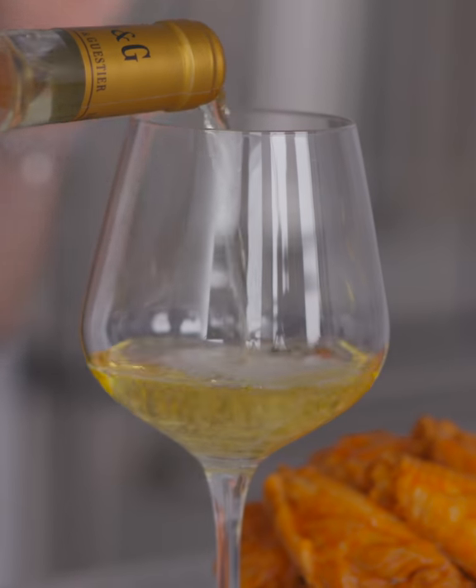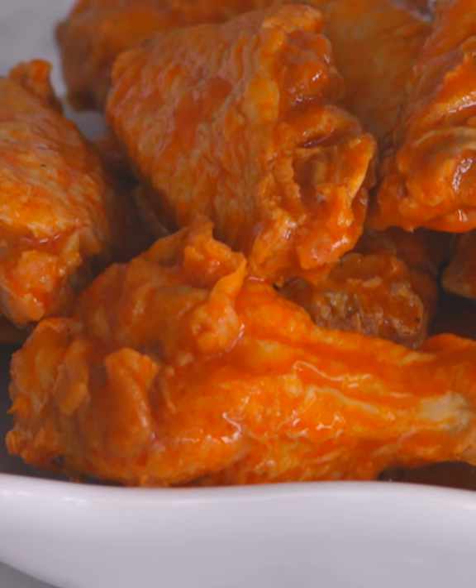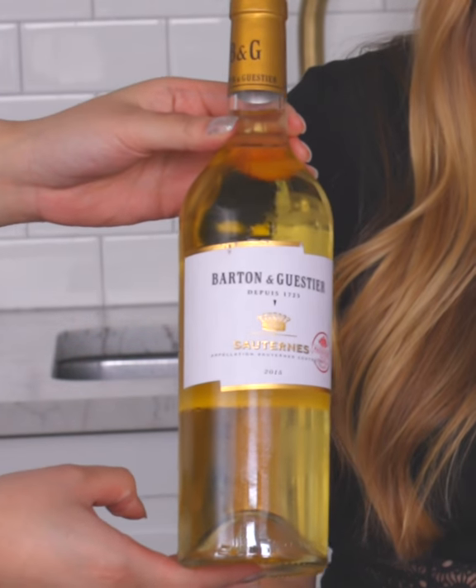These are so spicy, it's literally making my nose run already. Buffalo wings are super spicy. So it's always best to pair them with a sweeter wine. I'm pairing these buffalo wings with a sauternes.